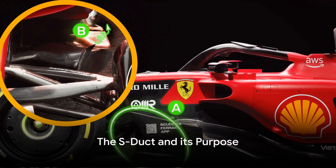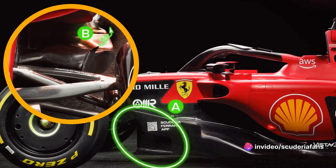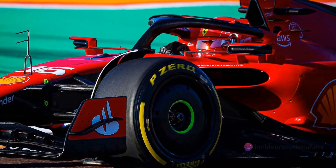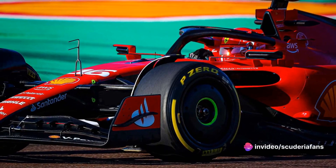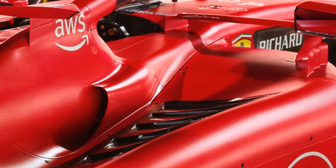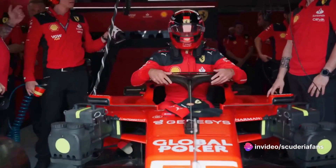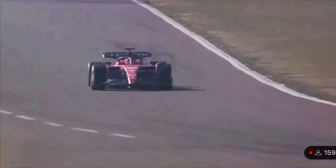At first glance, the S-duct might seem like an air intake for cooling internal components. However, it serves a much more aerodynamic purpose. The S-duct aims to eliminate the boundary layer of the flow adjacent to the chassis side wall. Picture the fluid flowing over this component, which is essentially like a flat plate. As it travels, it loses energy and the boundary layer thickens. By removing this part of the fluid, we delay the detachment of the fluid vein and simultaneously remove that low-energy flow mass from the stream. This area, where the flow runs alongside the chassis, also encounters an adverse pressure gradient due to the high static pressure in front of the side pods.